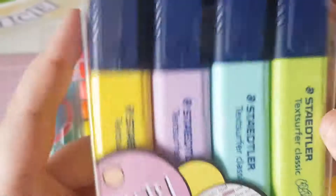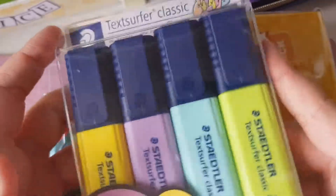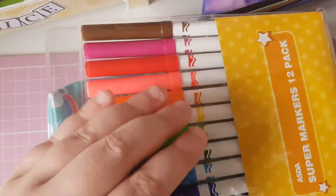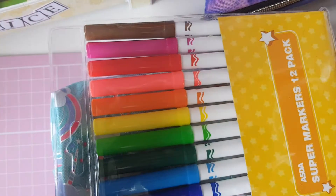Then we have some pastel highlighters. Everything now is from Asda and these were 30p and they are pastels.